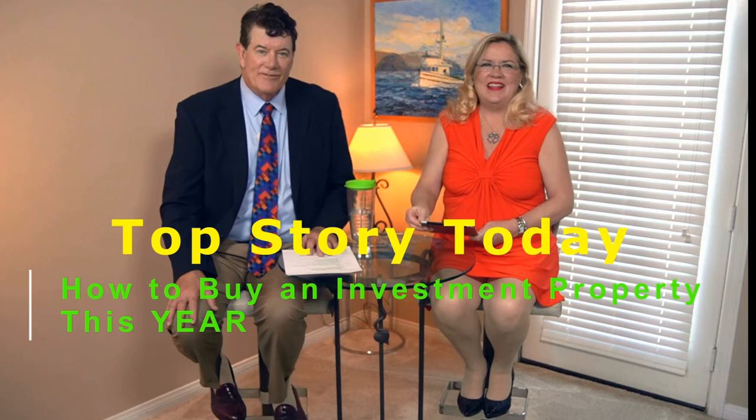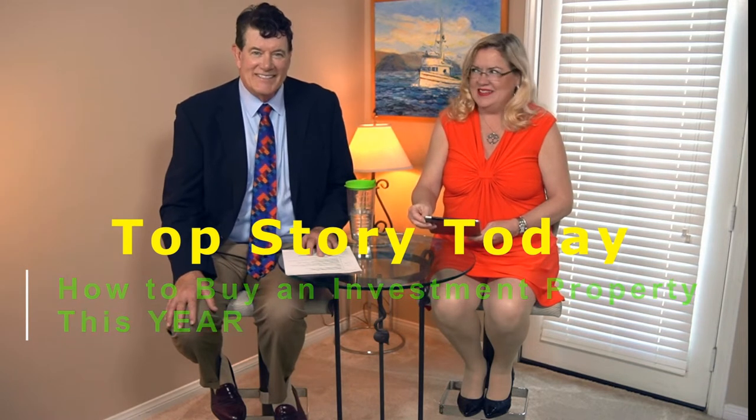Happy show day! Yes, it's Wednesday. Here we are — I'm Lisa, I'm Gary — and our top story today is how to buy an investment property this year.